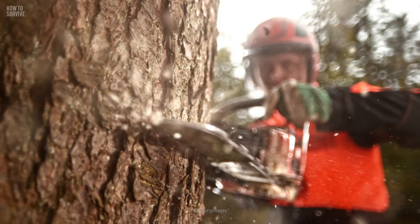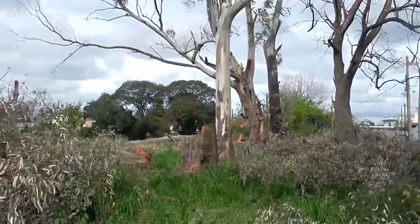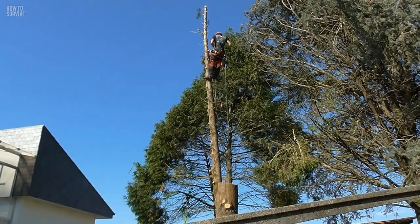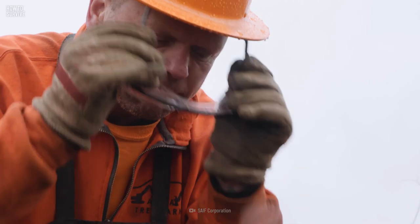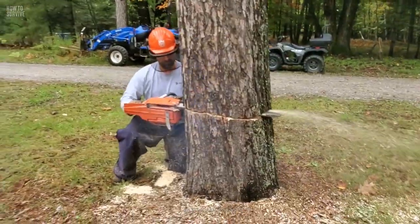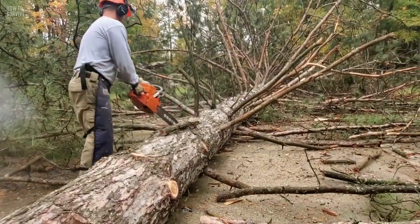Proper personal protective equipment is essential for safe logging. In addition to the basics like gloves and ear protection, you'll want to wear a hard hat. Loggers are frequently killed by tree branches and limbs striking them in the head. While sunglasses may look cool, they are not much protection. Face meshes are essential for keeping your eyes, nose, and mouth safe from flying debris.